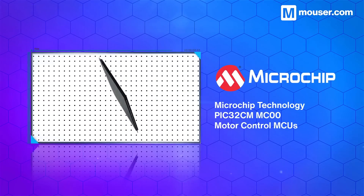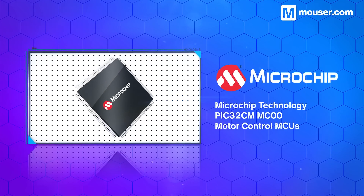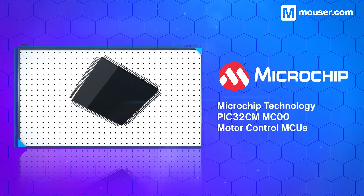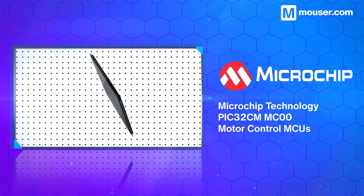Reliable robots require robust motor controllers, and Microchip's PIC32CM MC00 MCUs are a highly versatile solution. The onboard Cortex M0 Plus can run directly from a 5V power supply and comes with a variety of useful hardware timing functions.